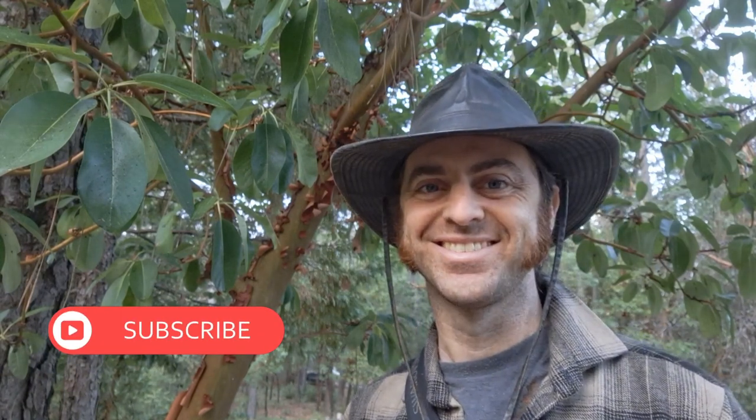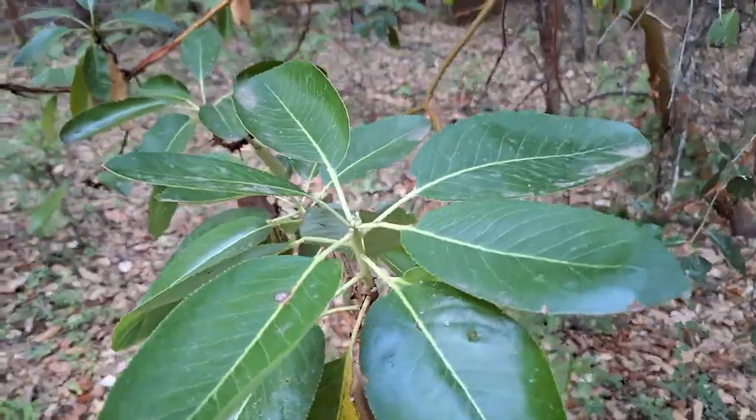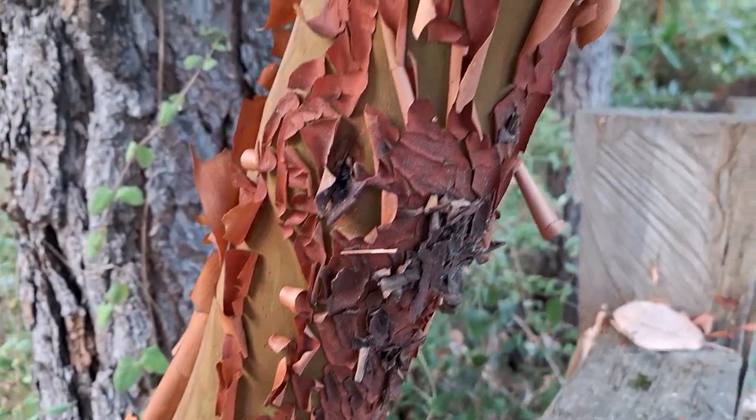So, Pacific Madrones: drought tolerant, fire adapted, and a very important food and nesting resource for a lot of different species — a wonderful California native and just a great tree to spend some time with. Hope you enjoyed the video. Thank you very much for the view. Until next time, enjoy the natural world.